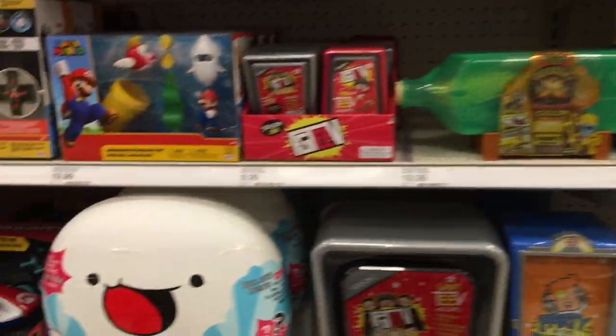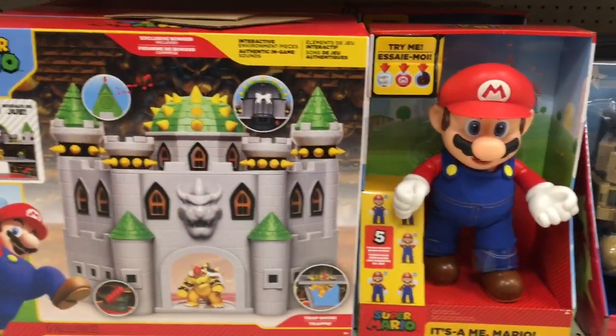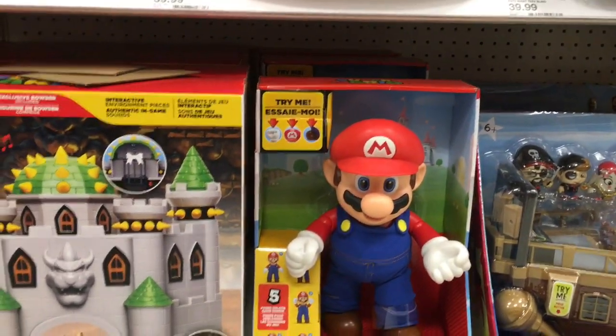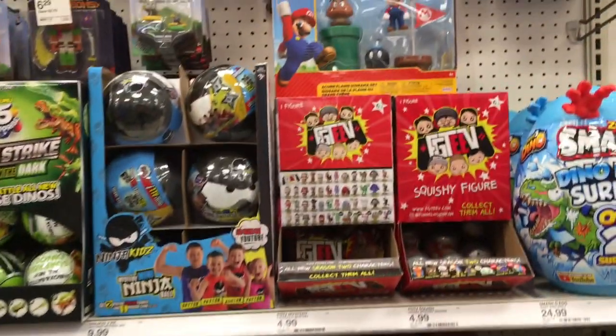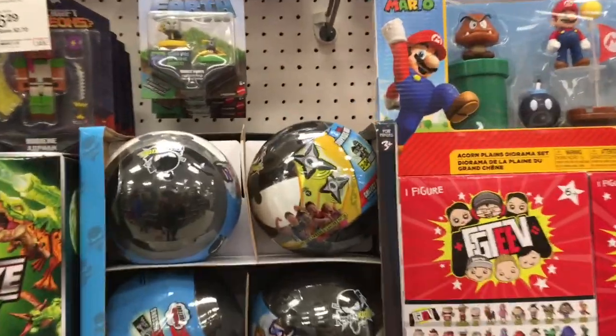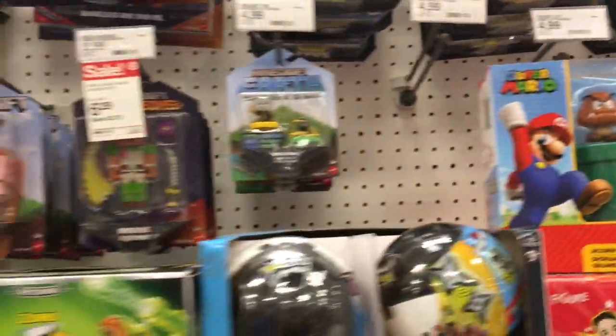They're also sold out of a lot of cards, but they do have some new sets, which is really cool. And then down here is the Super Mario — love the castle. You also have a big talking Mario. Oh, that Nintendo stuff is so cool. I hope they make more Zelda stuff as well. They have these ninja things, they have that Goomba set.